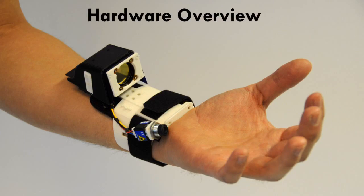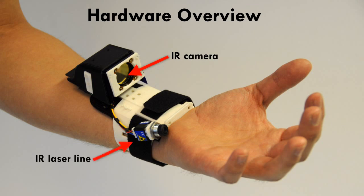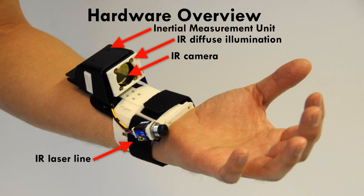Digits is built using only off-the-shelf hardware. The main components are a wrist-worn infrared camera, infrared laser line generator, additional diffuse infrared illumination, and an inertial measurement unit.